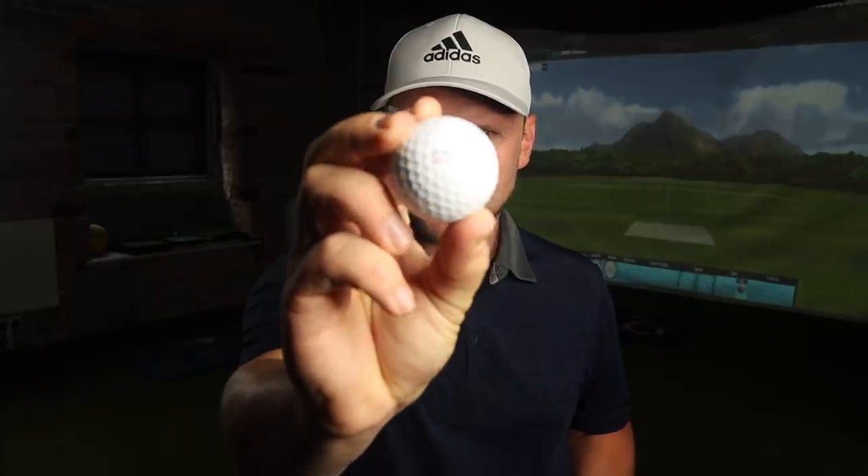Last three shots hit with the Gap Wedge with the Titleist Pro V1. I'd expect the Gap Wedge to go around 115 to 120, more like 120 really — Pitching Wedge is about 135. How far is it going to go with the Kirkland Costco Signature ball? When you think Kirkland, you think dog food, toilet roll — you just don't really think golf ball, do you?